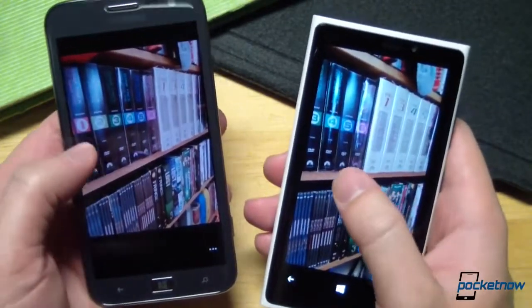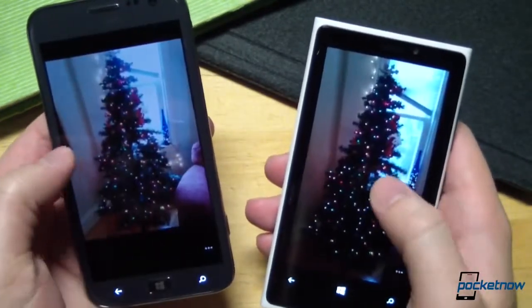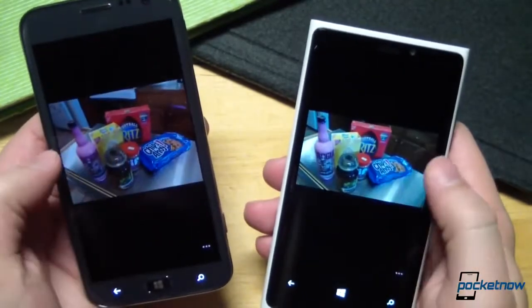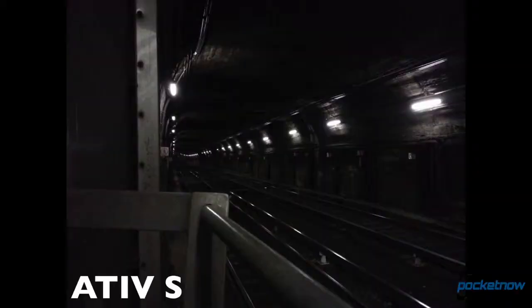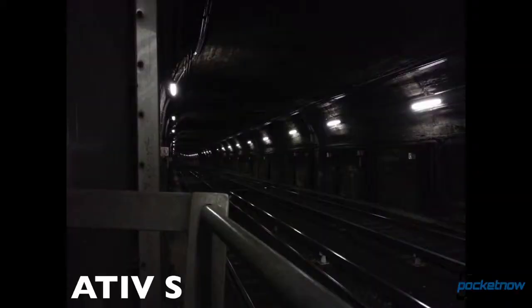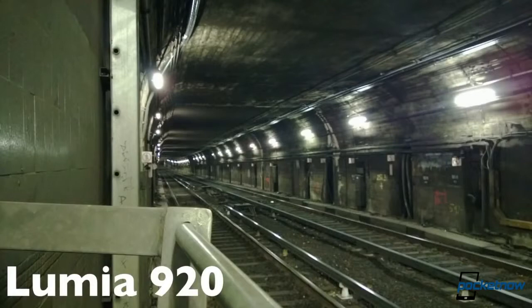We've only had a short time to compare shots between the two cameras, and we'll have more thoughts, as well as video, in our full review. The early results shouldn't be too big a surprise. While the Ativ S delivers good photos, the low-light enhancement of the Lumia 920 can't be beaten.